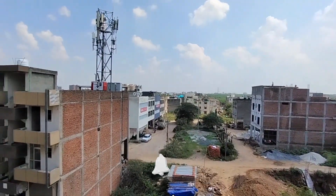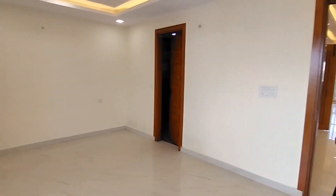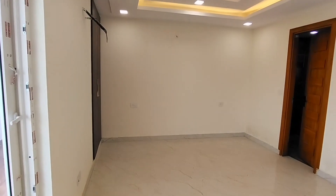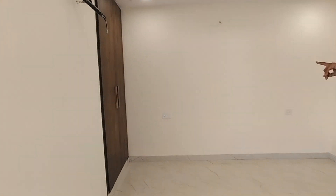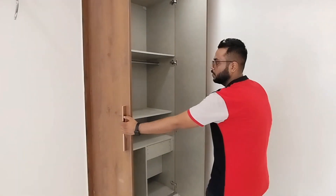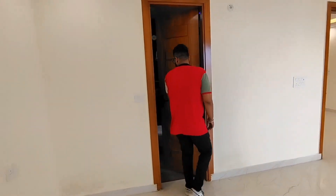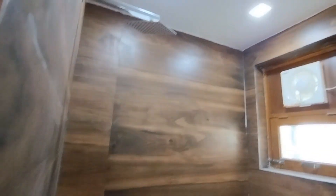From the balcony you can see the commercial market in front. Now I will show you the first bedroom. This is the first bedroom — you can check the room size. It is spacious. You can find cupboards here, and cupboards are available in all rooms. There is a washroom connected to this room and also to the common area.